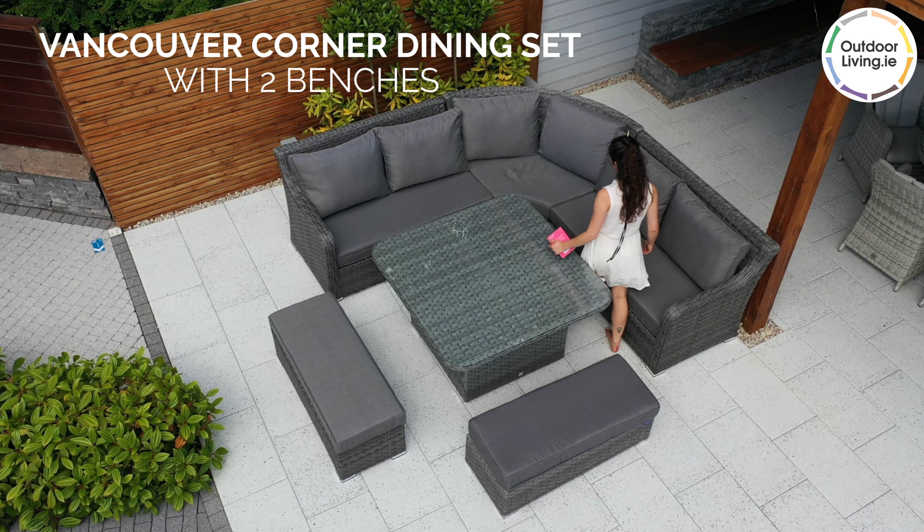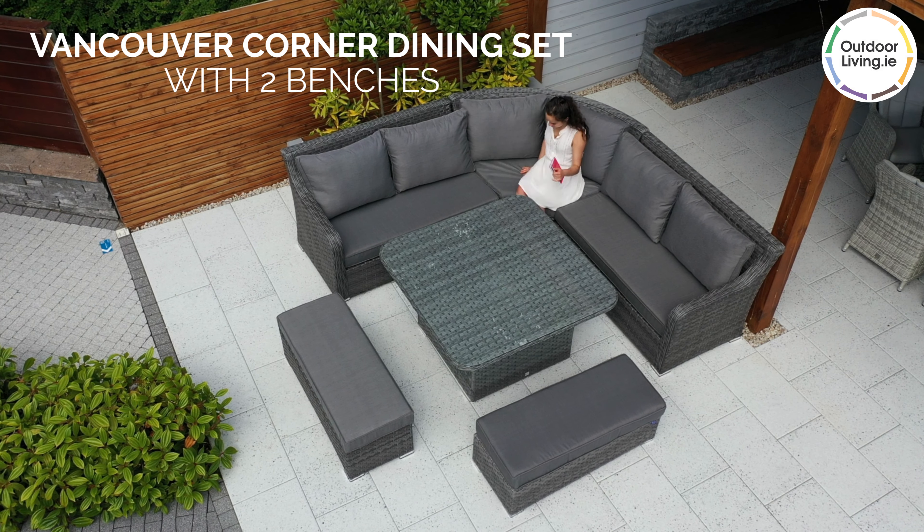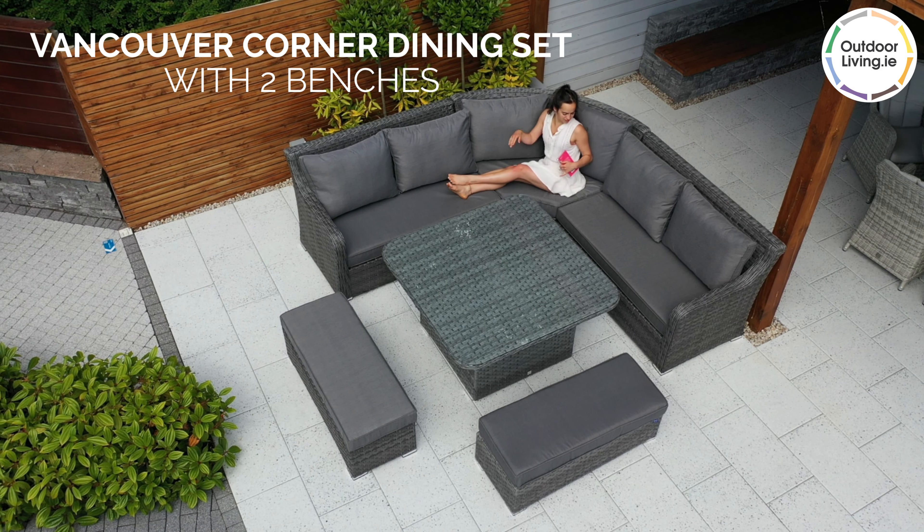The Vancouver Corner Dining Set with two benches is great for enjoying dinners outside in the summer. The dining table is topped with tempered glass which is scratch resistant.